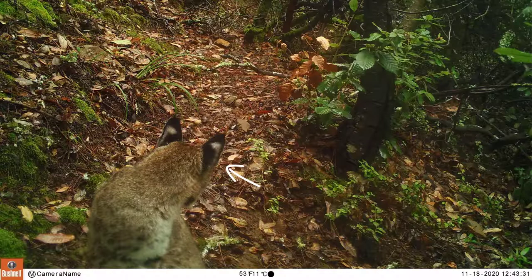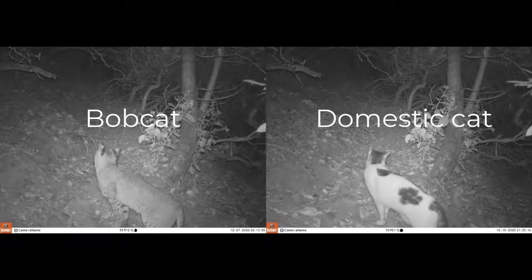A distinct marking of bobcats is the white markings on the back of their black ears. It's easy to get bobcats confused with house cats — they can be a similar size, but bobcats have that shorter tail. Domestic cats have more variation in overall color and pattern compared to bobcats.